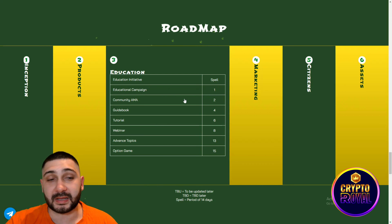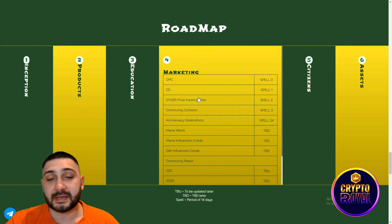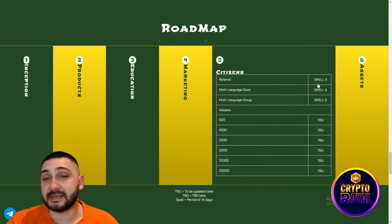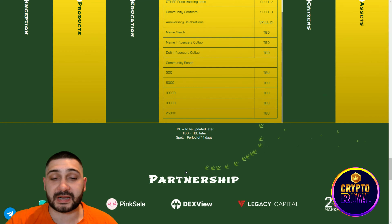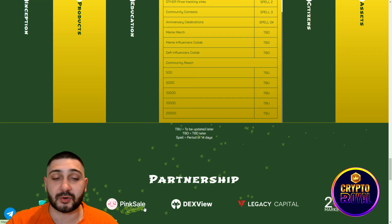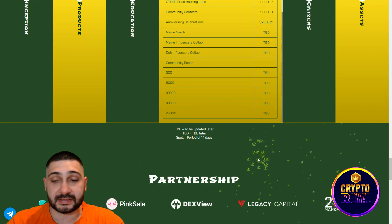You can see it all laid out right here — Campaign number one, Community AMA second, everything explained very well. Marketing is the fourth step, Citizens is the fifth, and Assets is the sixth. Scrolling down we're coming to the partnerships: Cyberscope, Pink Sale, DXU, Legacy Capital, and also 256 Market.